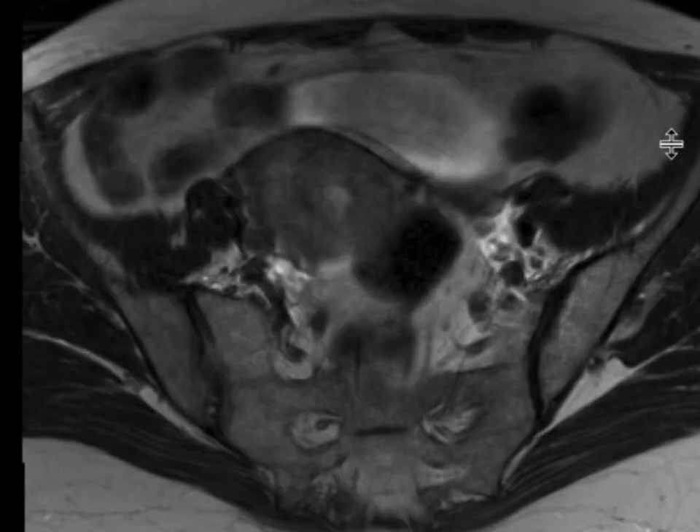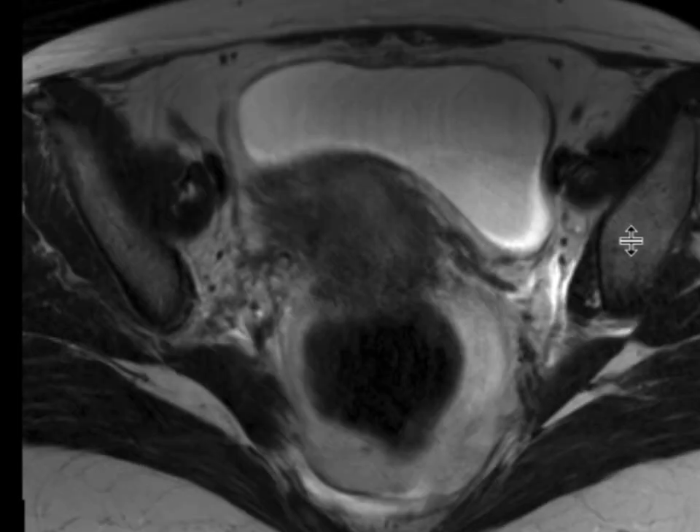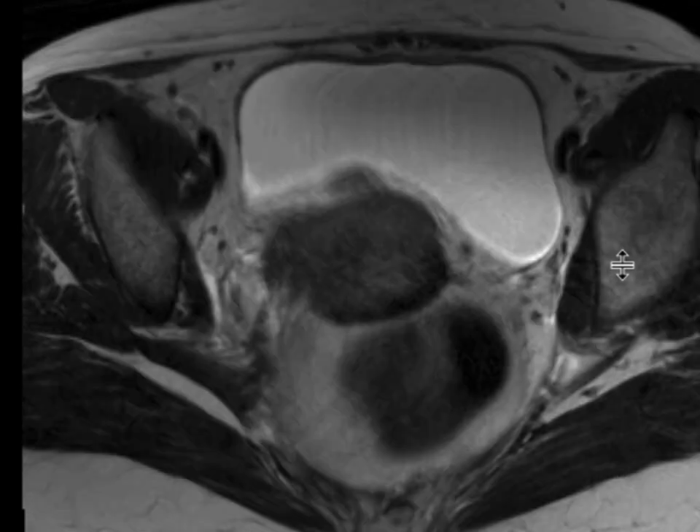In the T2-weighted sequences, we can see down at the level of the cervix that there is an ill-defined mass that really replaces the majority of the cervix. It has this intermediate T2 signal that's highly suspicious for a neoplasm. You can see the outer dark area of the cervix preserved from about 2 o'clock to 7 o'clock, but the remaining portion is completely replaced by this mass.